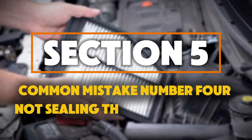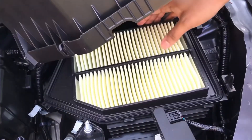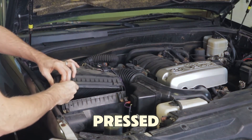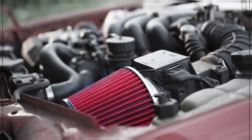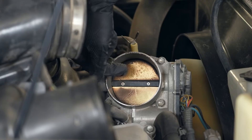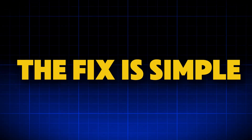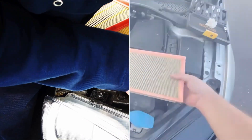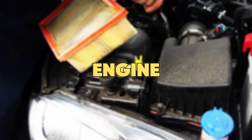Common mistake number 4: not sealing the edges properly. Even the best filter won't protect your engine if it's not fitted the right way. This is especially important for snap-lid air boxes found in newer cars. If the rubber seal around the filter isn't pressed evenly, air can leak through the sides, and you'll never see that dirt because it bypasses the filter and goes straight into your throttle body. A veteran GM engineer once said, 'I'd rather see a dirty filter installed correctly than a clean one installed wrong.' Before closing the clips or screws, run your finger around the seal to make sure it's flat and even. If one corner feels loose, reopen it and fit it again. This two-second habit can save your engine from serious damage.